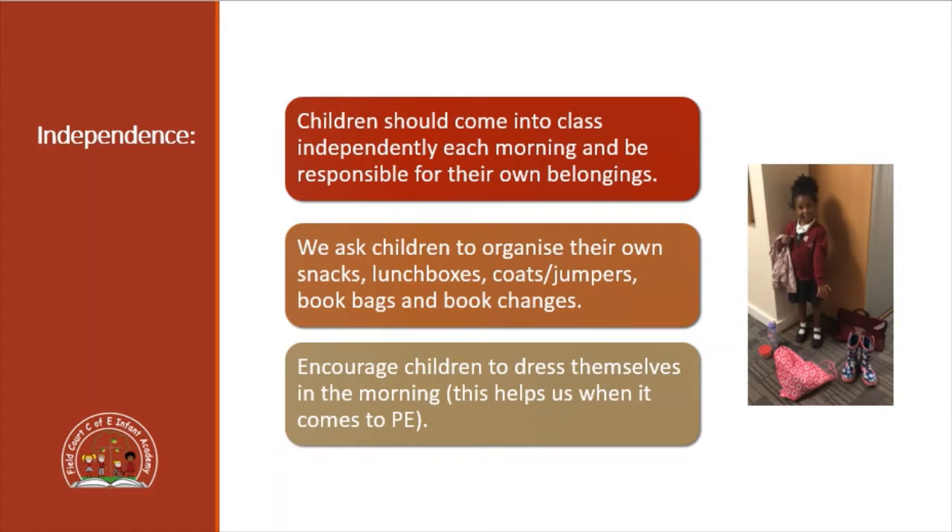Children in Year Two should really be completely independent coming into class each morning and being responsible for their own belongings. We ask the children to organise their own snacks and lunch boxes, to look after their coats and jumpers, and their book bags. We also encourage them as much as possible to look after their own resources for learning and to dress themselves for PE, which is obviously a great life skill going forward.